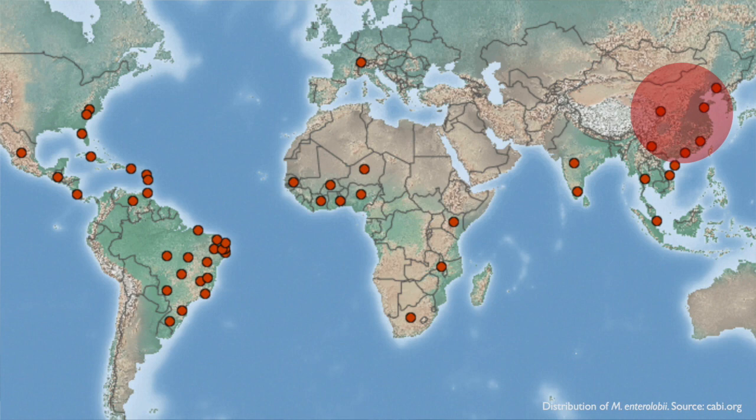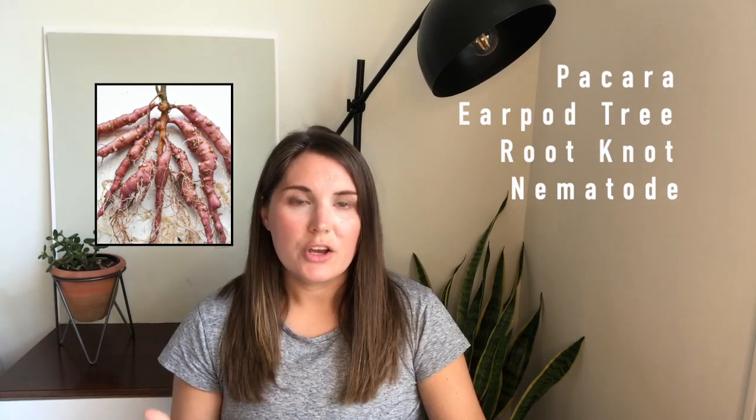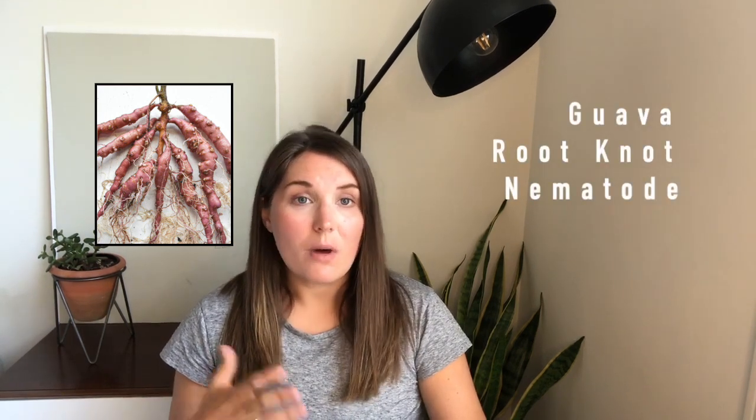ME is thought to have originated in China, and in the early 2000s it spread throughout Brazil and caused the collapse of the entire guava industry. For these reasons, you may hear ME referred to as the Pecara earpod tree root-knot nematode, or the guava root-knot nematode.